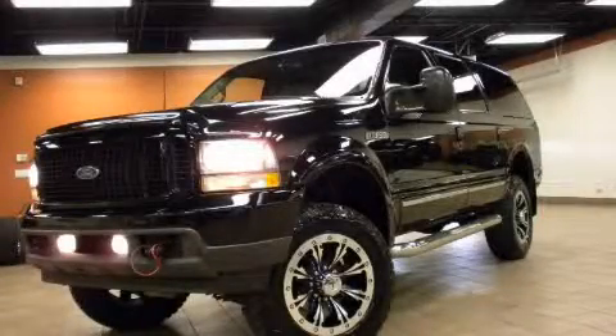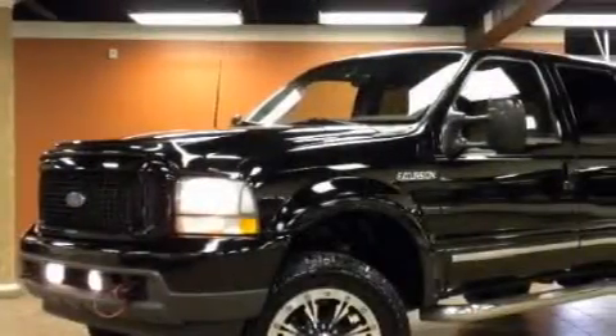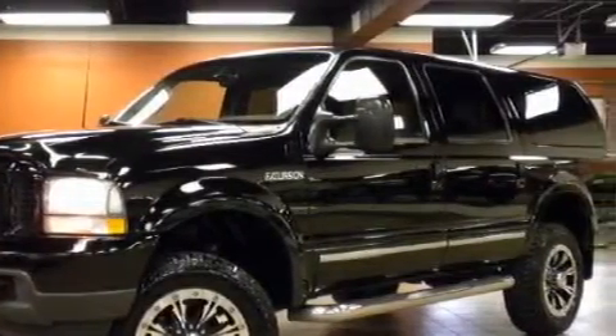This is a 2001 Ford Excursion, a vehicle with safety, comfort, and space. It has a 7.3-liter, 8-cylinder engine, an automatic transmission, and 4-wheel drive.